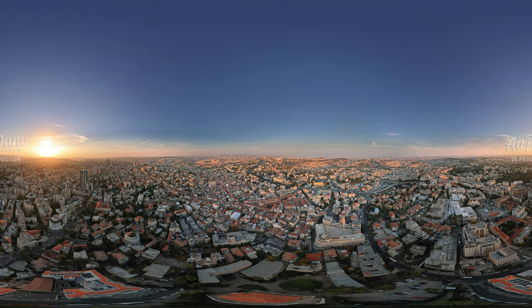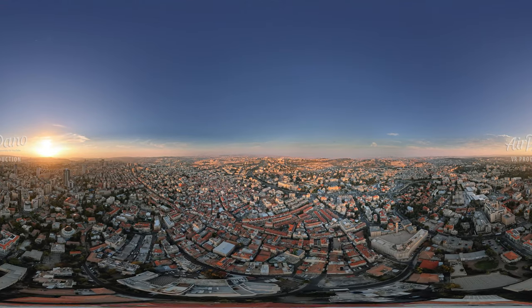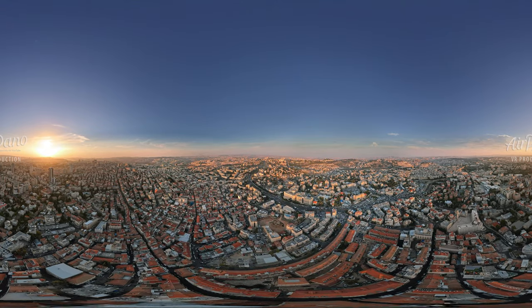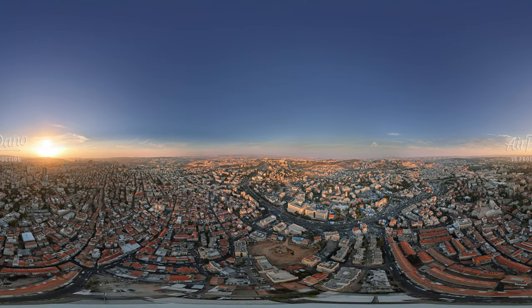Our trip is coming to an end. A short video cannot show you all of Jerusalem's landmarks and attractions. But even a brief tour can help form an impression about this absolutely incredible city. Let us have another look at it from above, and venerate its contribution to the history of mankind.